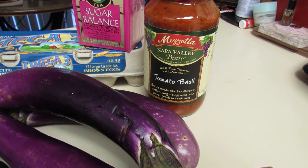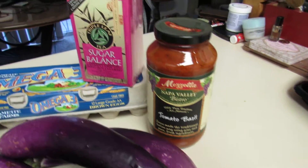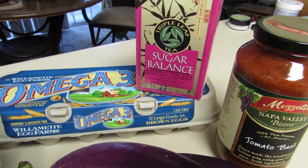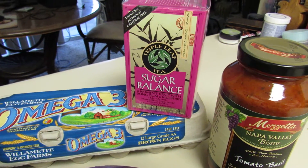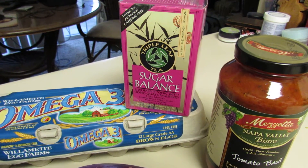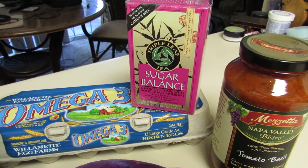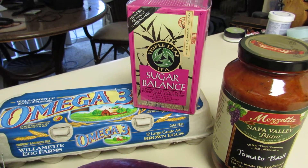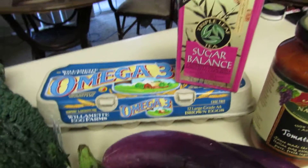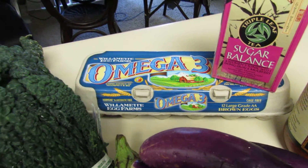Picked up some tomato basil sauce to put in my lasagna. My mom actually got me on this new sugar balance tea. I don't have any problems with diabetes or anything like that, but I like the taste of this tea and I like the way it does stabilize sugar levels within the body. I also purchased some omega-3 cage-free eggs.